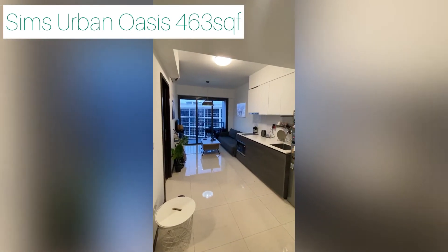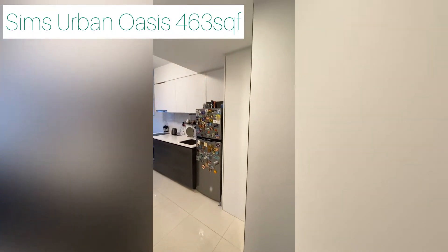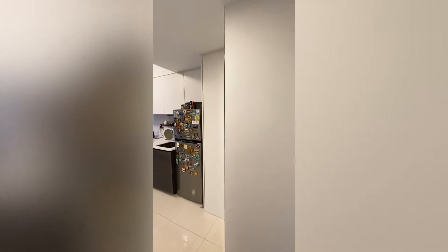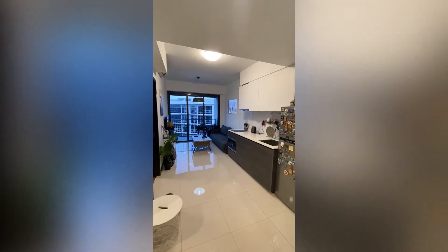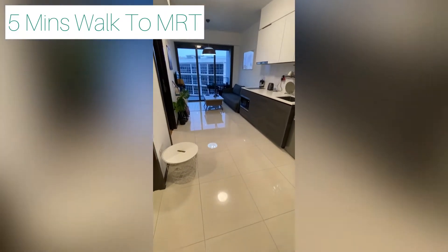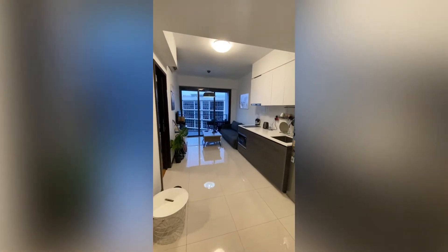Hi guys, today I've got this new listing at Sims Urban Oasis. This is a 463 square feet one-bedroom unit — very spacious, very squarish layout. If you're familiar with this development, you'll know it's just a five-minute walk to the Aljunied MRT, very conveniently located, and it's actually in the midst of two markets.